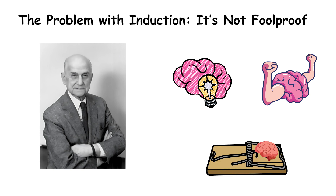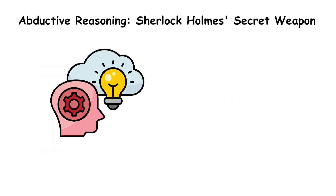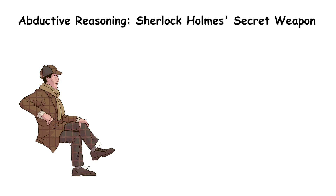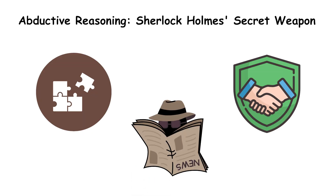So how do we get closer to the truth? Enter abductive reasoning — Sherlock Holmes' secret weapon. Inductive reasoning predicts the future based on patterns, but abductive reasoning is different. It's about figuring out the most likely explanation given the evidence at hand. As Sherlock Holmes famously said, 'When you have eliminated the impossible, whatever remains, however improbable, must be the truth.' Abduction isn't about certainty — it's about finding the best possible explanation when you don't have all the facts.